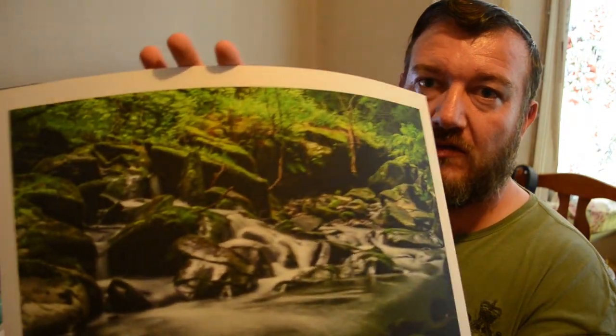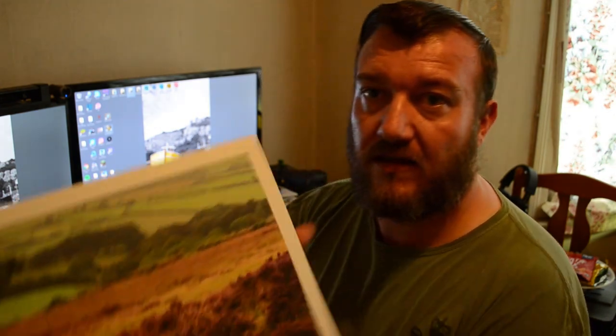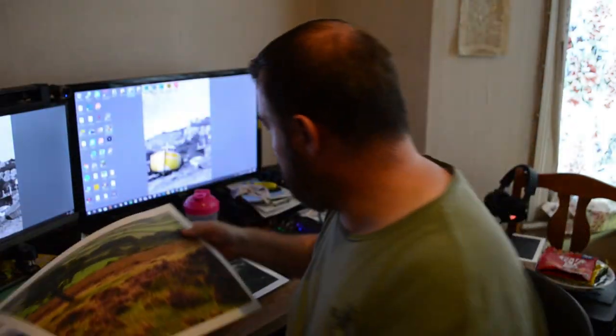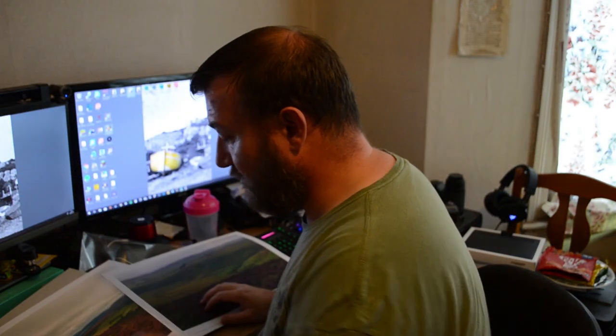So the first one — this is a set of four, they're individually listed. Here is the waterfall. These are all from the Exmoor trip that I did. There is the lone tree. And we've got the Bowling Hills and valley one. These are all featured in the Exmoor video, so if you want to have a look at the video again you'll see these. And there is the moorland with the road winding off into the distance.